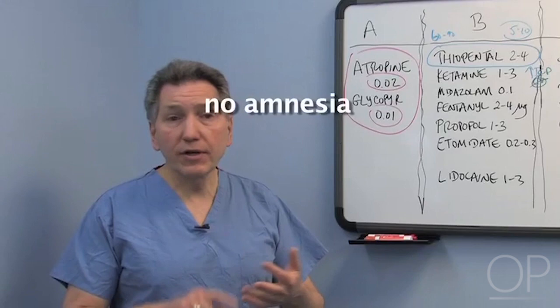It's important to note that thiopental is just a go-to-sleep drug — it doesn't provide amnesia and it doesn't provide analgesia. So that's Pentothal.